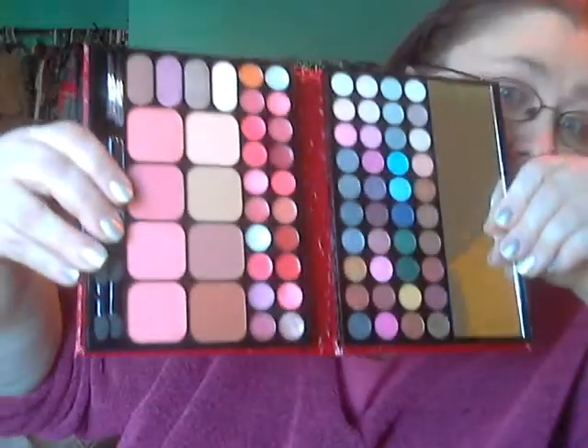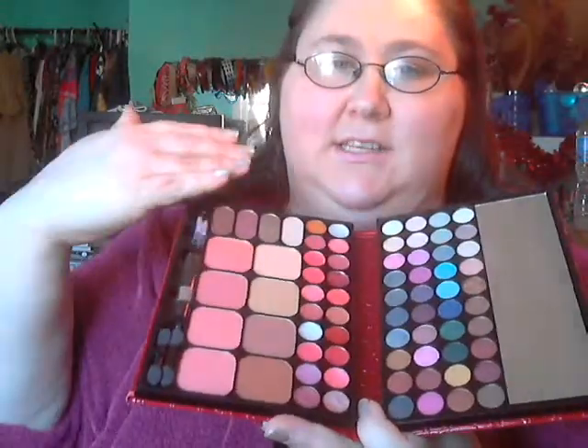The next thing I got were these two perfusion palettes, which I've already used. So I've taken off the covering, but it goes like this. This is what one looks like. Pretty much the blush side is the same in both of them — the colors are changed. But these were leftover from Christmas, so I got them for 75% off, which I believe was like $4.